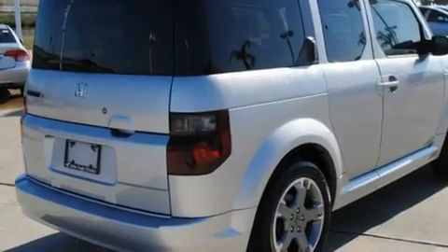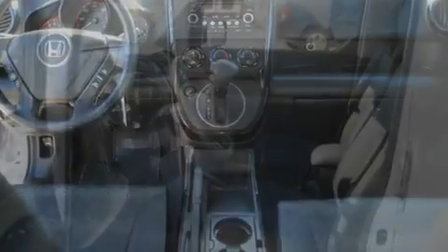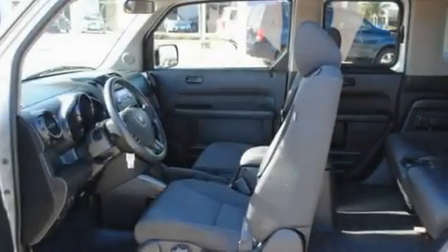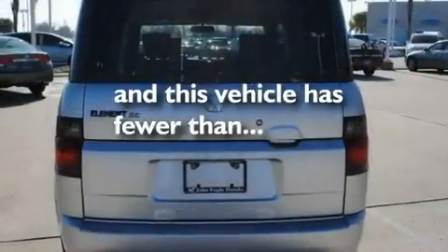Its top features include heater vents for rear-seated passengers, cruise control, an auto-dimming rear-view mirror, XM satellite radio, an electronic throttle, 18-inch alloy wheels, 12-volt power outlets, a low-tire pressure indicator, a rear window defroster, and this vehicle has fewer than 28,000 miles on the odometer.